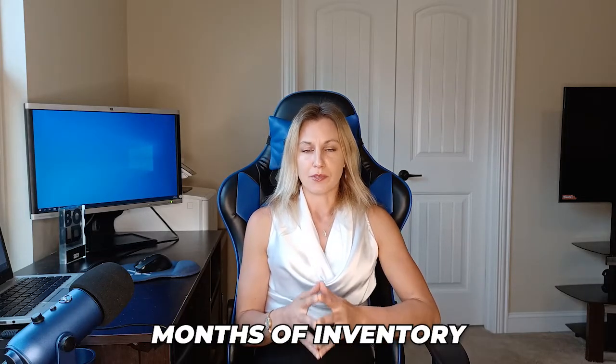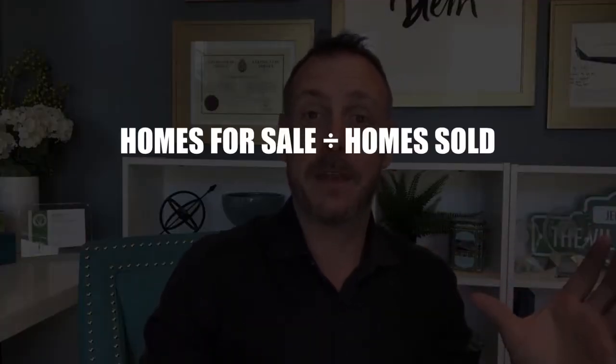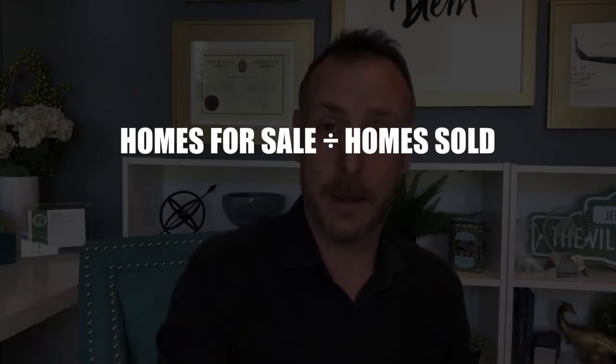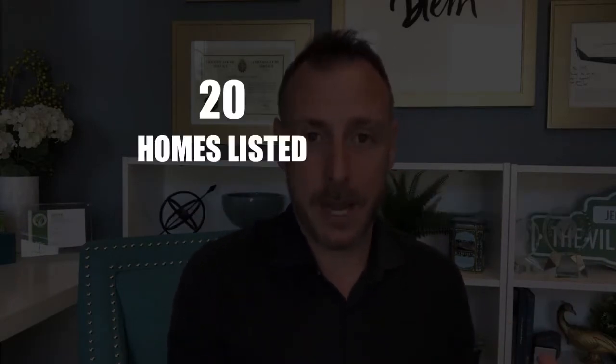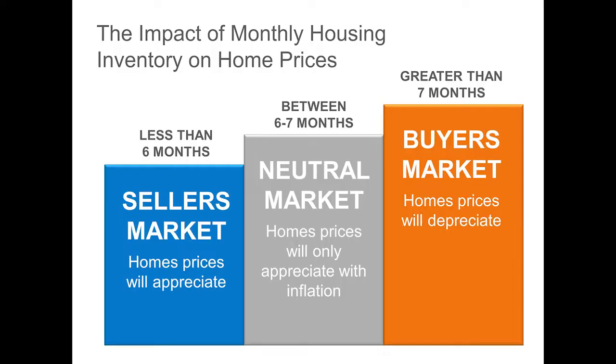There's a term called months of inventory, which refers to the absorption rate in inventory. The absorption rate is how much time it takes for all the inventory to be used up. In real estate it's also referred to as months of inventory, and this helps us gauge how much of a seller's market or buyer's market it is — where home prices are going up or down and who has the negotiating power.